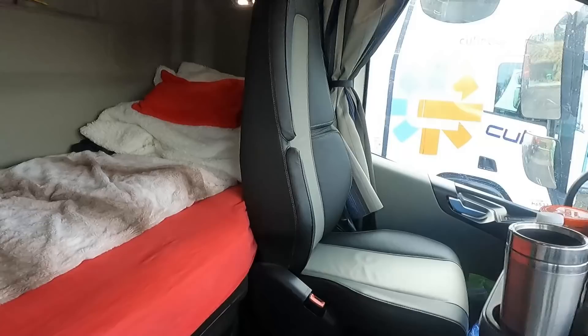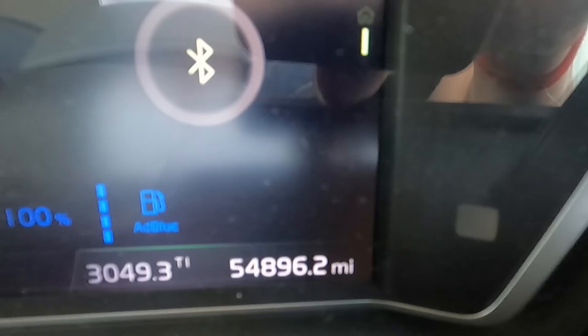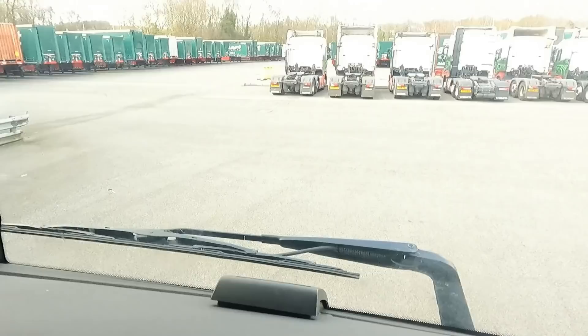More storage here for your food. So basically that's a new Volvo. Nine months old, everything works as it should. It's got 54,000 miles in it and it's only nine months old. You can see your driving details. That's all then.